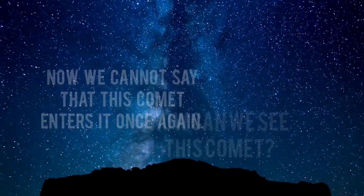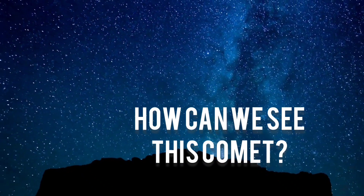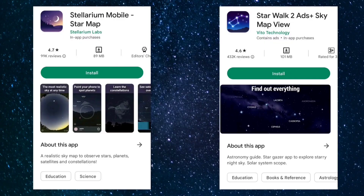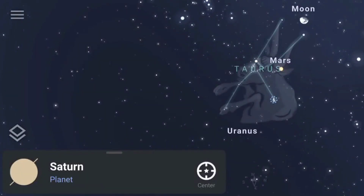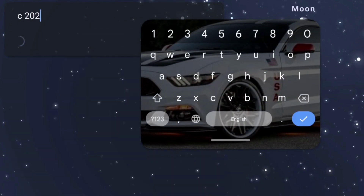How can we see this comet, and where should you look in the sky? There are two apps that can help you: Number 1, Stellarium Mobile Star Map, and Number 2, Star Walk 2. If you look at the sky with the help of these apps between 4 a.m. and 5 a.m. on February 2nd, you will be able to see the comet.